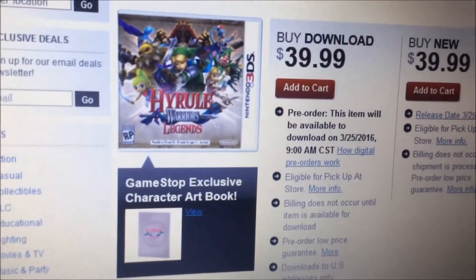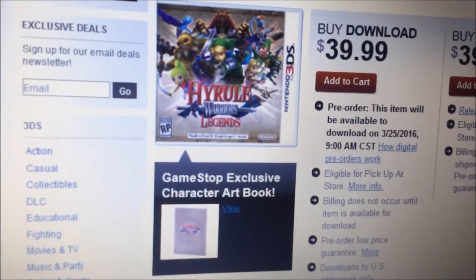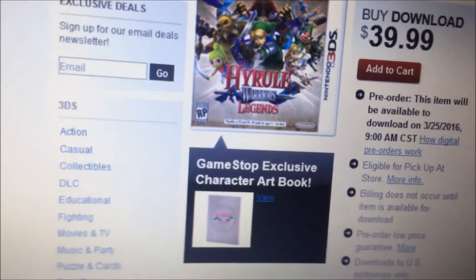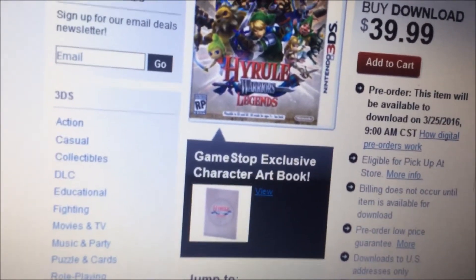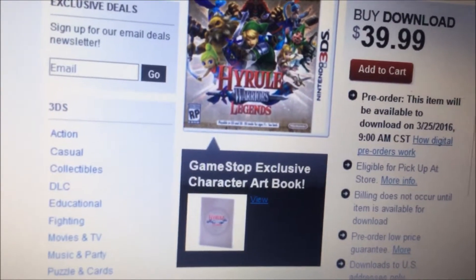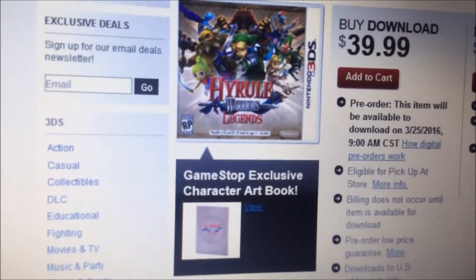This game comes out March 25th, and if you want to go to GameStop and pre-order the game and get the free book, go ahead — I will. And before I go, I'll have the link in the description right below for GameStop so you guys can click right away and pre-order it if you want.